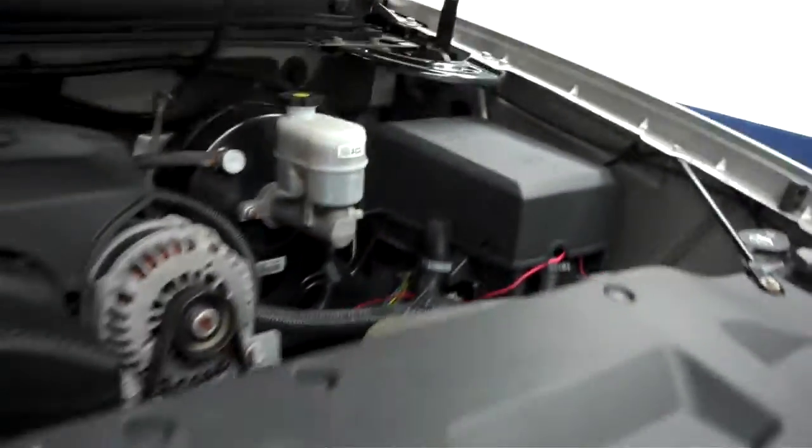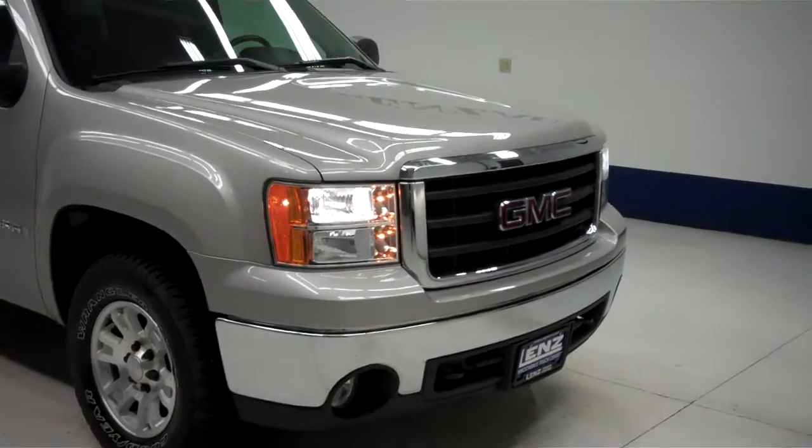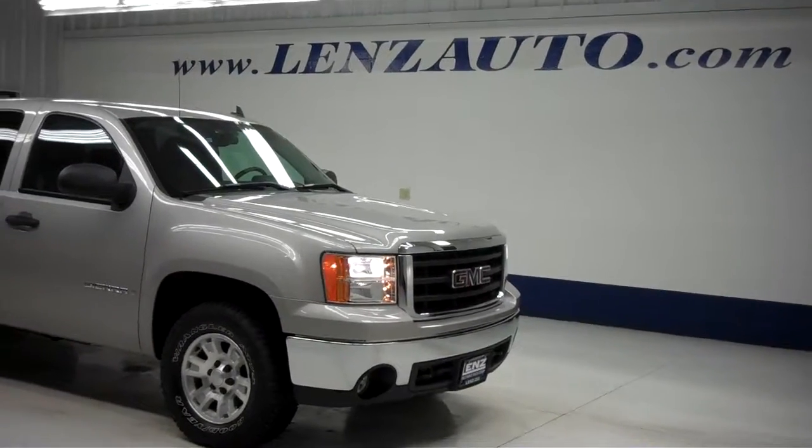Now we'll start up this truck and go take a look at the engine bay. The engine bay is very clean. It's a nice-sounding engine and it runs very smooth. To see more pictures of this GMC Sierra 1500 or any of our other trucks or SUVs on the lot, please visit LensAuto.com.